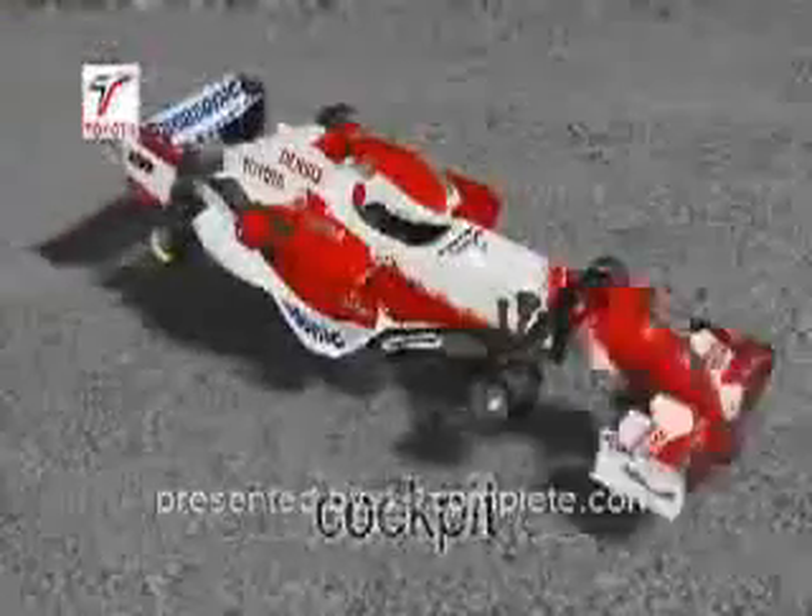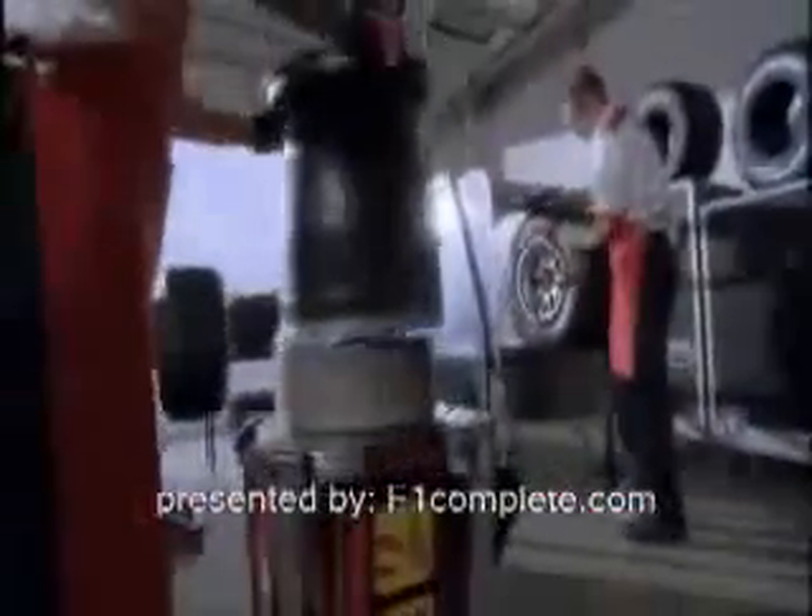Channeling everything at the center of it all: the tires. They are the only link to the track. Tires translate engine power, aerodynamic settings, and brake maneuvers onto the circuit.